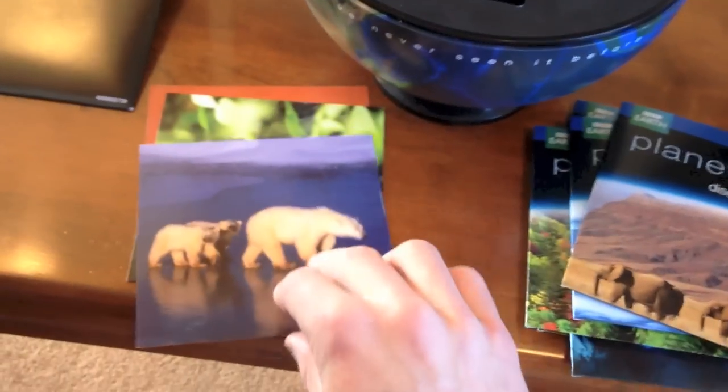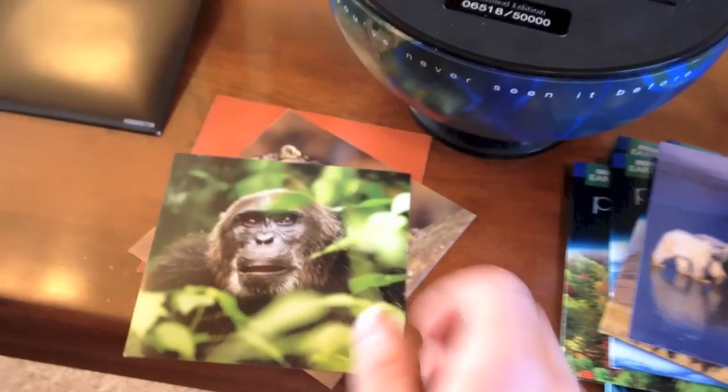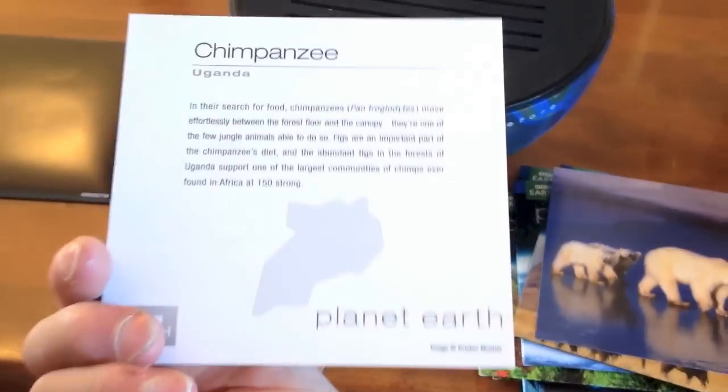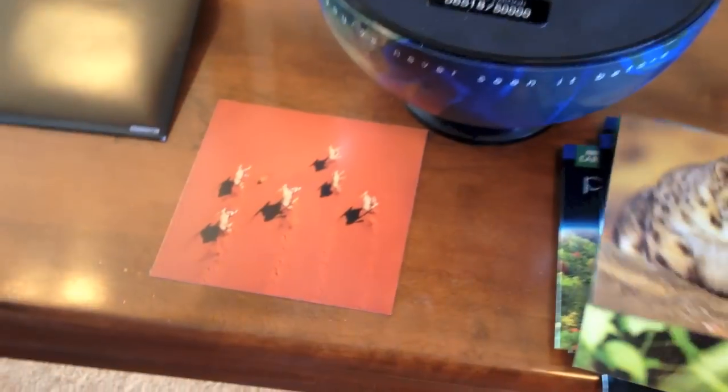We have The Polar Bear. Stupid Monkey — just kidding — Chimpanzee. And we have The Snow Leopard! And Antelope — Gemsbok Herd! That's a cool name!